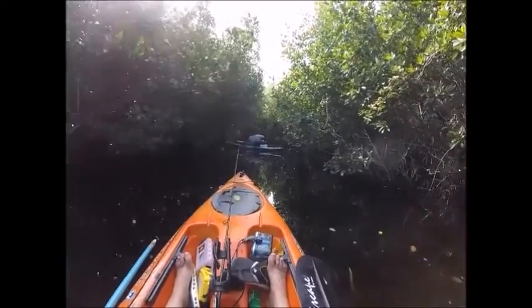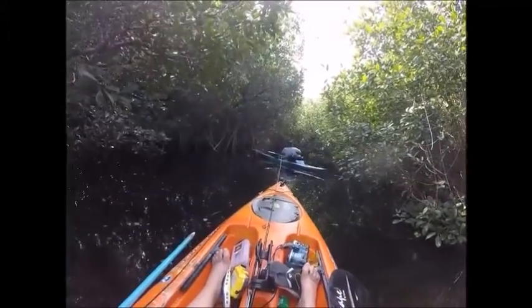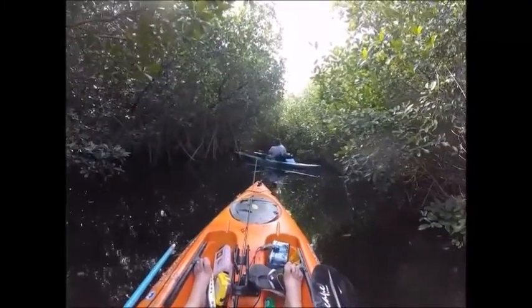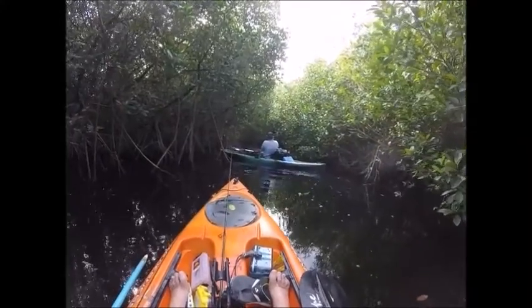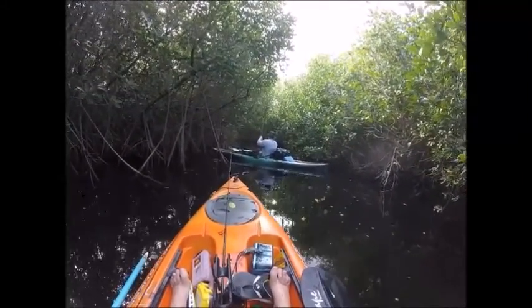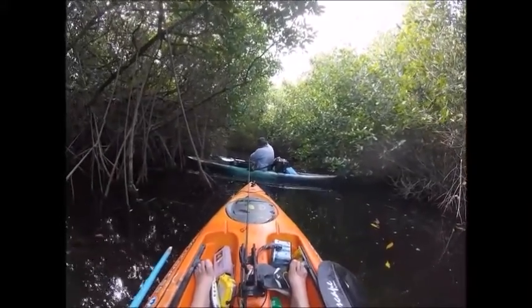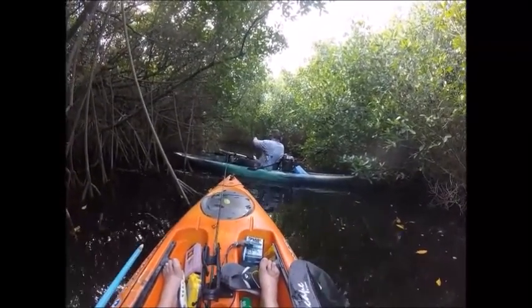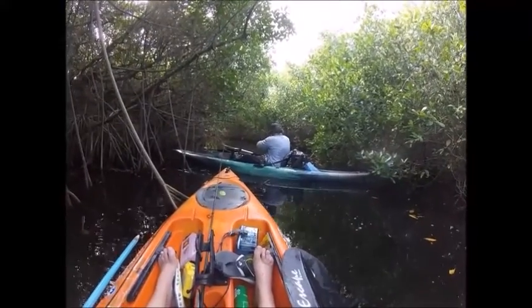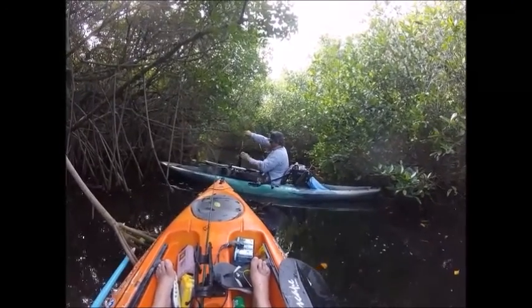They were moving kind of fast so I had to move up to catch them. Unfortunately my shortest rod was seven foot, which made it kind of interesting trying to cast and maneuver around all these mangroves without getting snagged. Here we go — a little juvenile tarpon! These things are really fun to catch, especially on light tackle: 15-pound test, 20-pound leader.